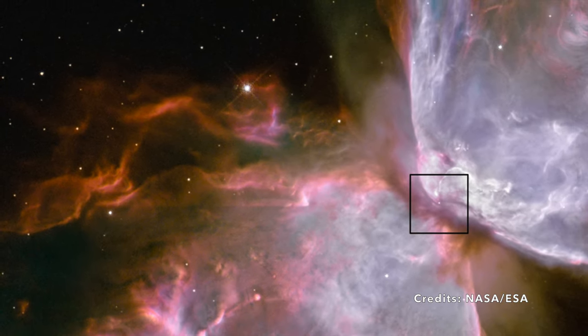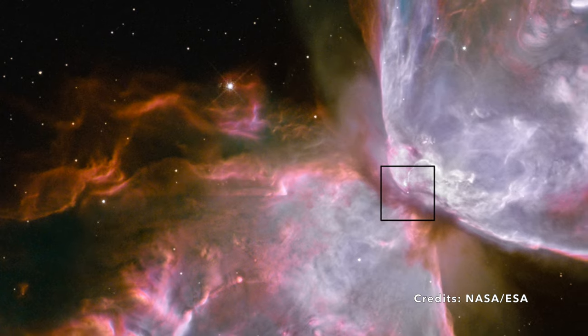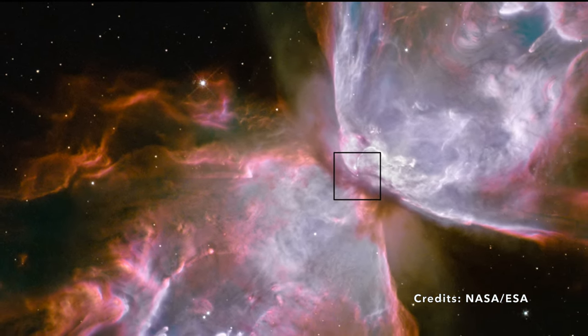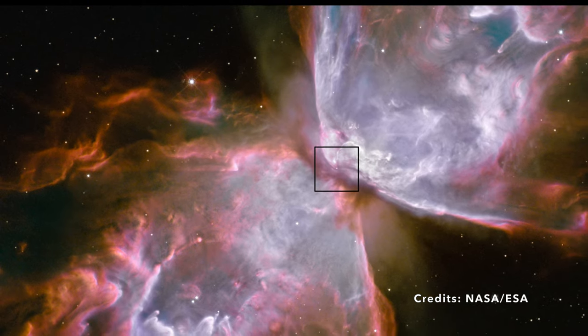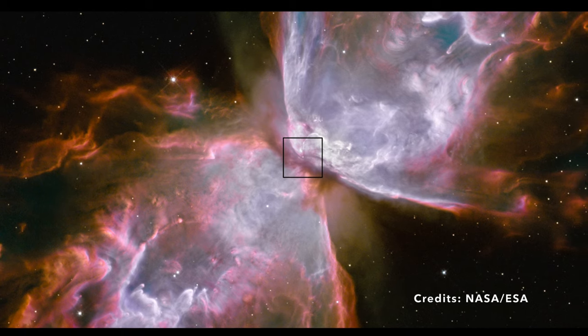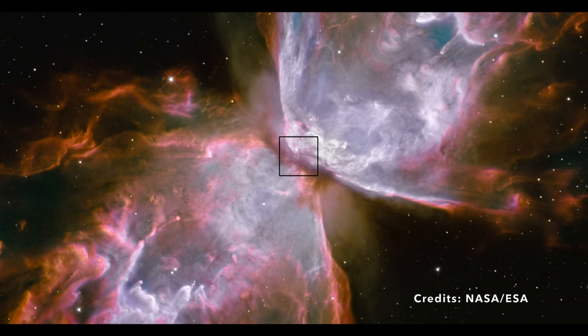This discovery raises intriguing questions about the evolution of stars and the mysteries that nebulae like NGC 6302 hold. If this central star has been so elusive, what other celestial secrets might be awaiting our discovery in the vast cosmos?